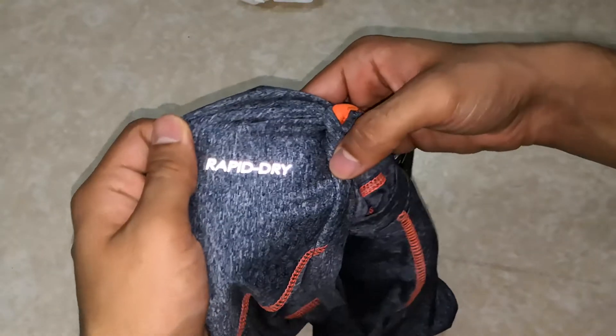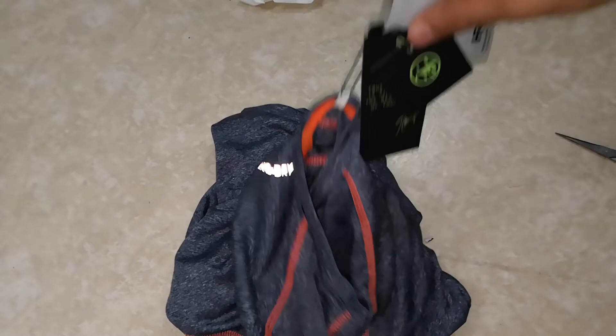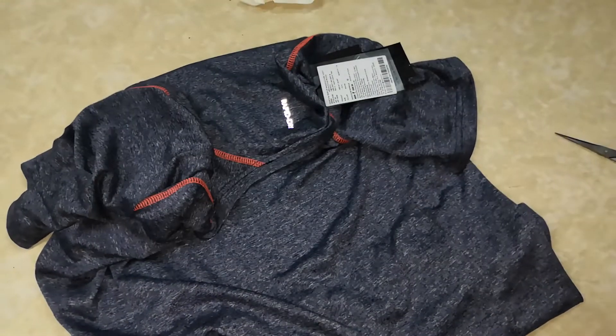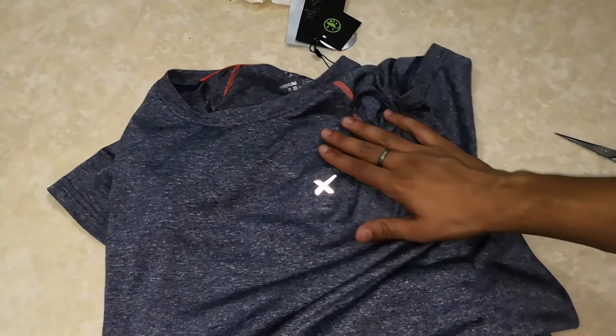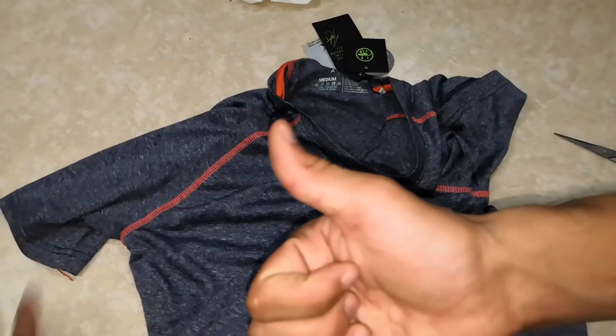This is reflective. The benefit of wearing polyester while working out is that it will dry up very fast. And as you can see, this is reflective, so it's looking very very nice. That's all for this video guys. Thank you so much for watching.